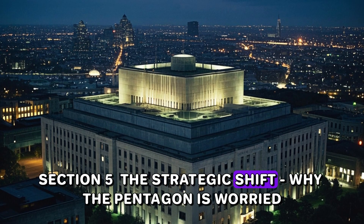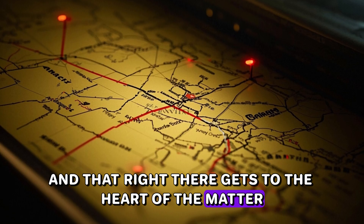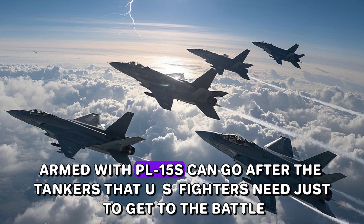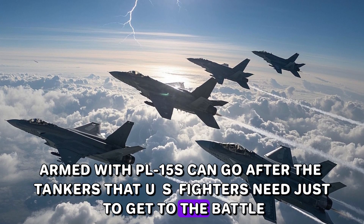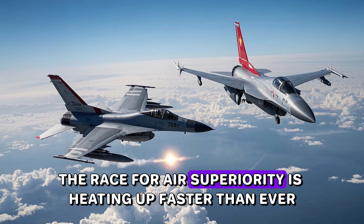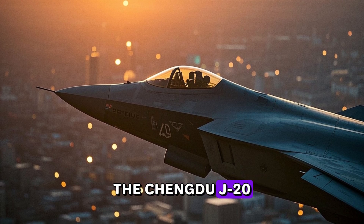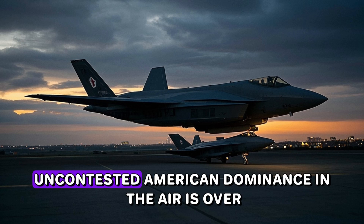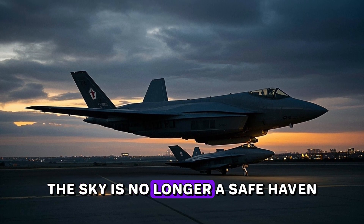This gets to the heart of the matter: it's a systemic threat. One group of J-20s armed with PL-15s can go after the tankers that U.S. fighters need just to get to the battle. Top U.S. Air Force officials have said as much. The race for air superiority is heating up faster than ever. At the end of the day, the Chengdu J-20 Mighty Dragon is more than just a fighter jet. The age of total, uncontested American dominance in the air is over. The sky is no longer a safe haven.